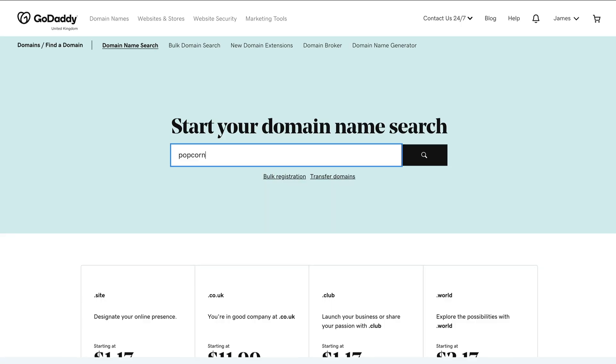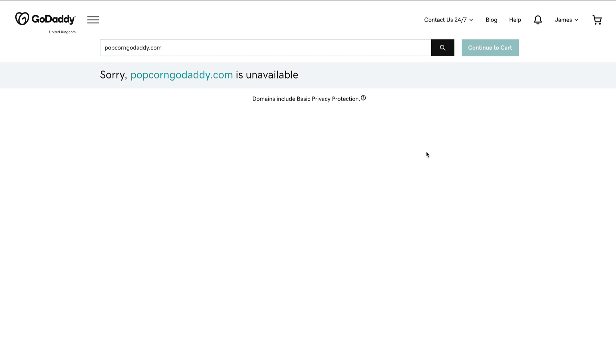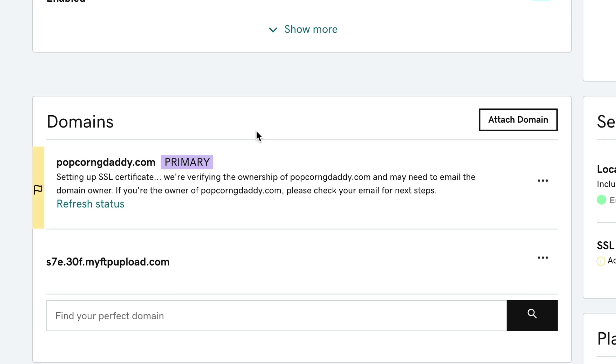The signup process was fairly straightforward and I was sent details of my new hosting package. GoDaddy hosting also comes with a free domain name, so I tried to register popcorngodaddy.com — but it wouldn't let me. It seems you can't register any domain names that include the word 'godaddy,' I guess it's a trademark thing. So I went with popcorngdaddy, which sounds like a rapper, but that went through fine. Then I started to set up WordPress and the whole process started to grind to a halt — it said I needed to authenticate my domain by clicking an email that never arrived.